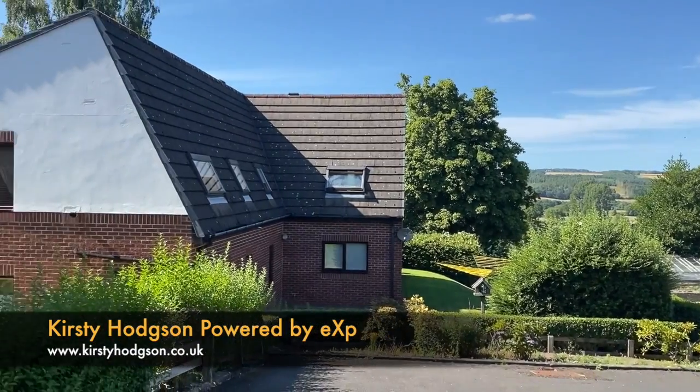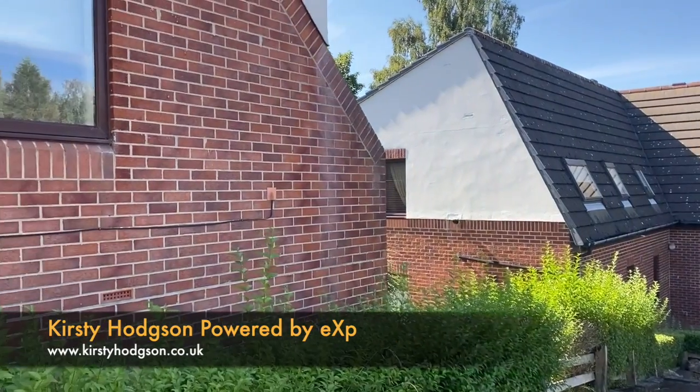Hello, here I am at Ford Rise and Stocksfield. Today I'm going to tell you about this shared ownership flat I have. It's a first floor flat just above me here. I have got three properties available on this development. It's a two bedroom first floor apartment, vacant possession, and it's 50% shared ownership.